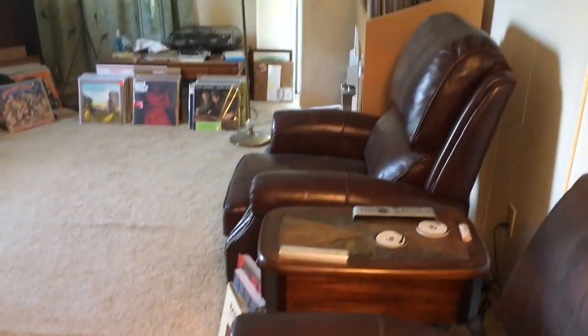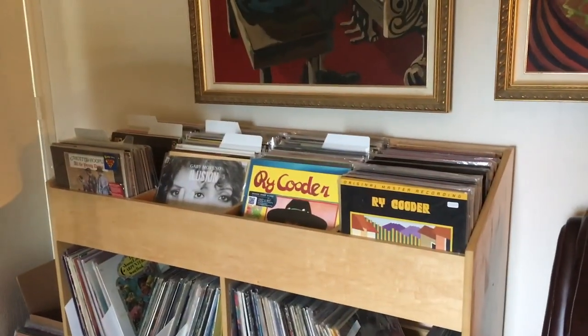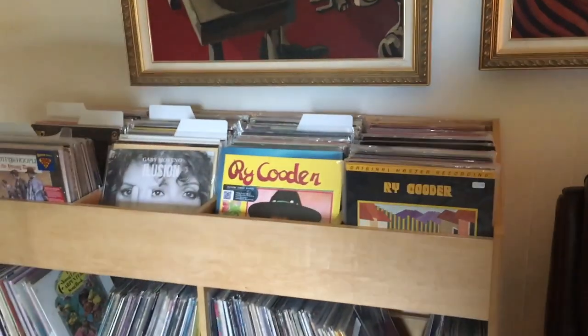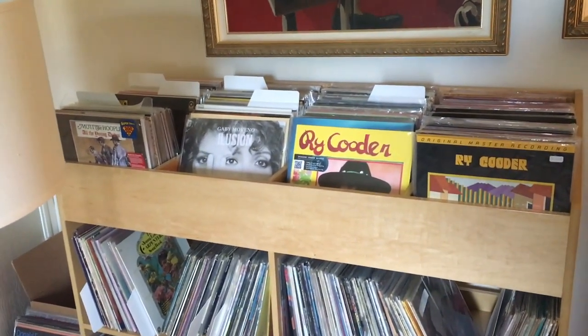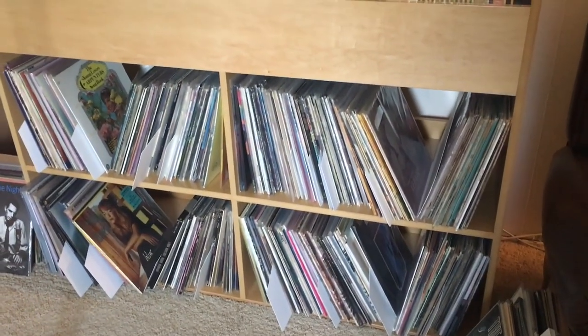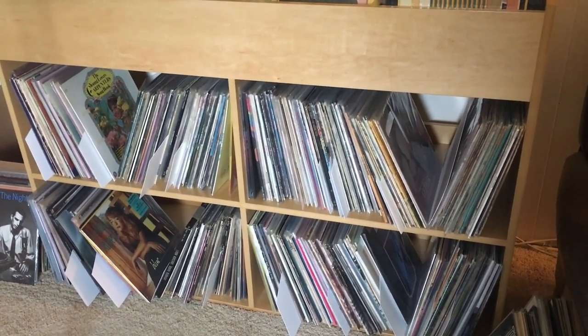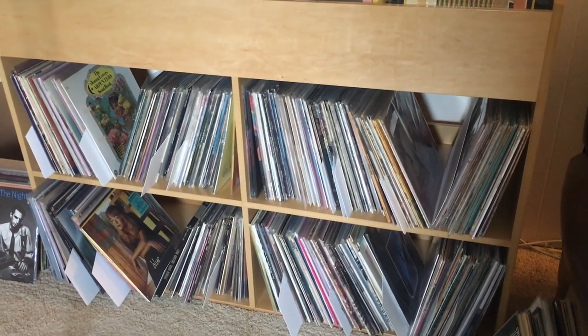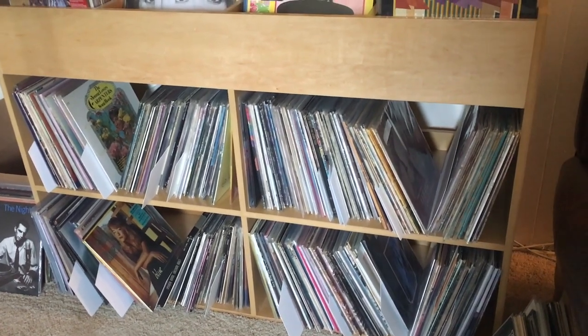Kallax here. Sweet spot. Here's my first one of these flip videos. The whole row on the right is MoFi's, and then the next row over is all audiophile reissues. The bottom here is my favorite category of music — I finally started getting this group organized. This is female vocals. No matter the genre, if it's a girl singer, it's in here, except for Loretta Lynn and a few of the country singers I have up in the country section.